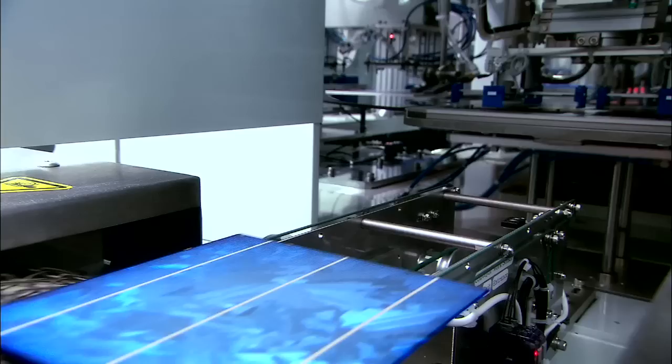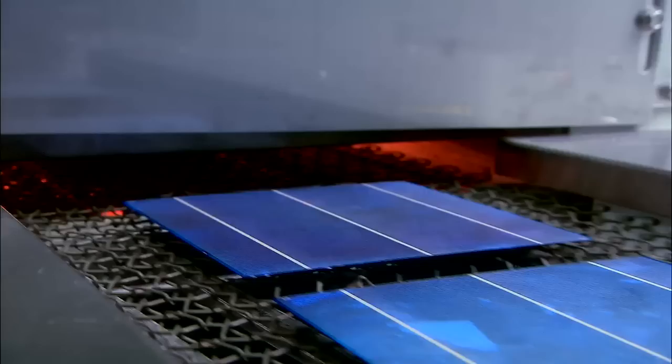Next, aluminum paste is applied to the wafer's rear surface, further enhancing cell efficiency, while silver paste is screen-printed onto the wafer's front and rear surface and then co-fired to act as the cell's negative and positive metal electrodes.